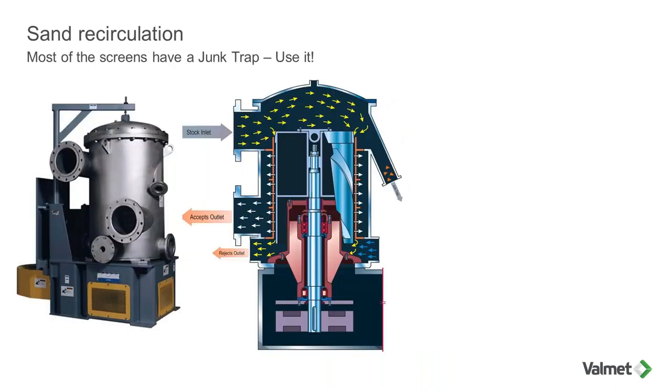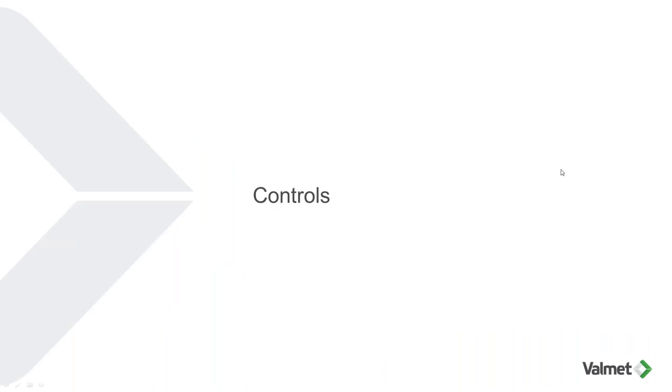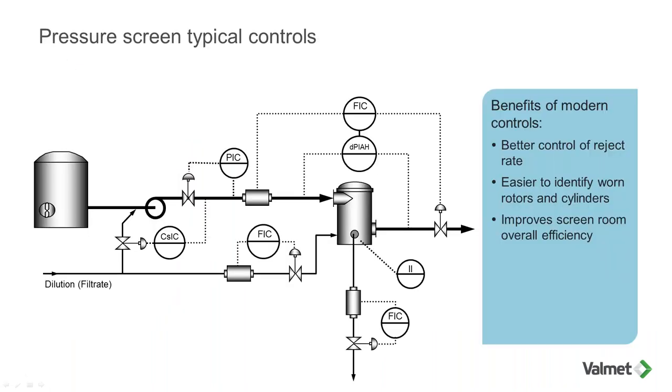If you don't have a sand cleaner at the moment, you can use the junk trap of your pressure screen. In lower stages like the tertiary and secondary, consistency is low enough that junk traps can remove coarse sand — not fine sand, but still some coarse sand can be removed this way.